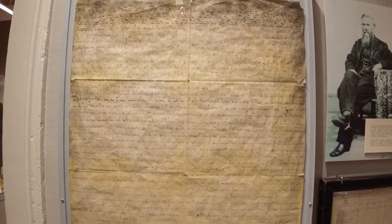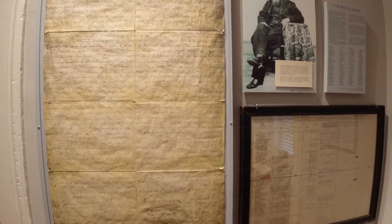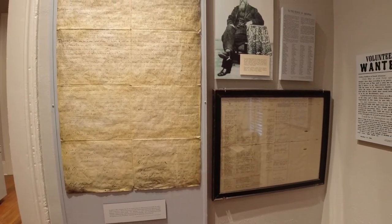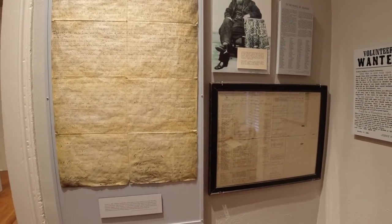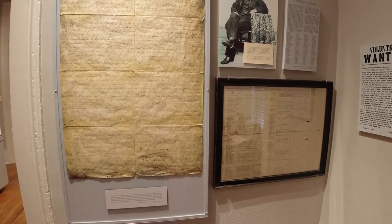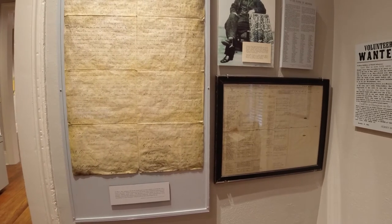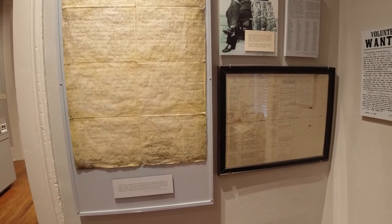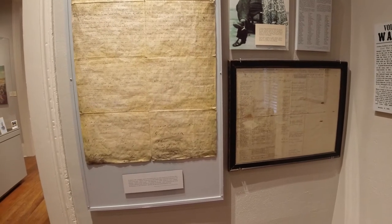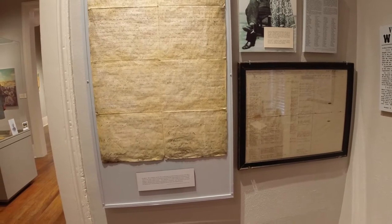On May 6th, 1861, delegates met for the second time in as many months to consider the state's future in the Union. Reports of secession by other border states heightened expectations that Arkansas likewise would secede. That afternoon, as crowds packed the House chamber, delegates overwhelmingly approved an ordinance of secession. Amid acclamation that shook the building to its very foundation, Arkansas left the Union and prepared for war.